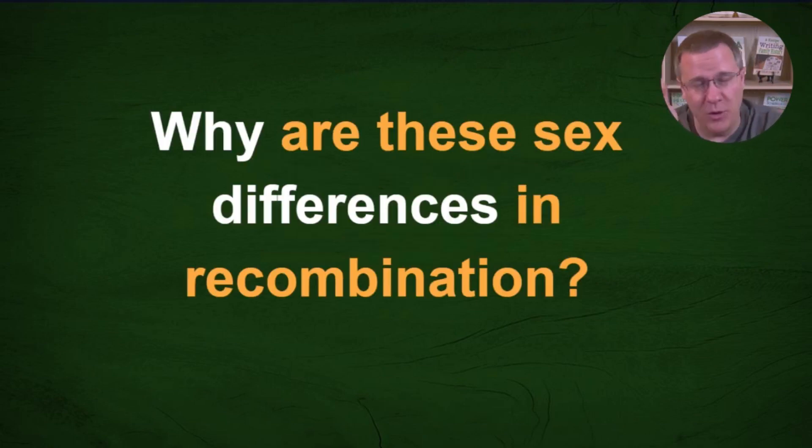Once you answer a complex question like this, it tends to raise other questions. One you might come up with is: why are there sex differences in recombination? We can clearly see that between paternal and maternal chromosomes there are differences — not just in the number of recombinations, but in the range, in the maximum number, and in which chromosomes those fall on.